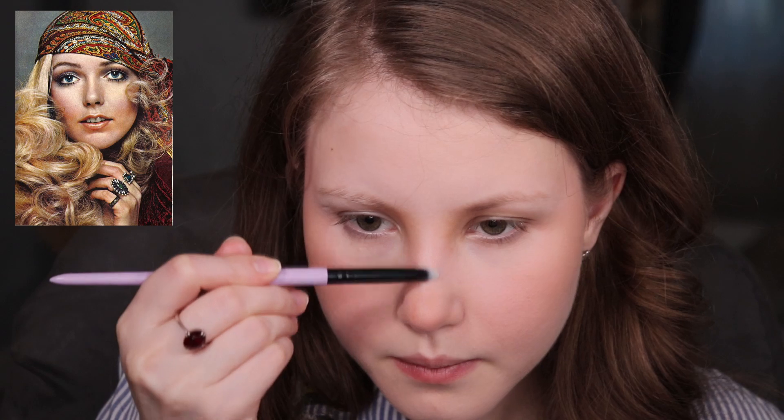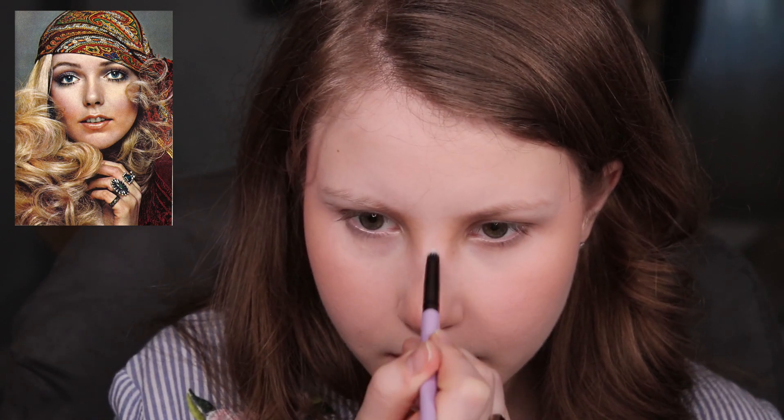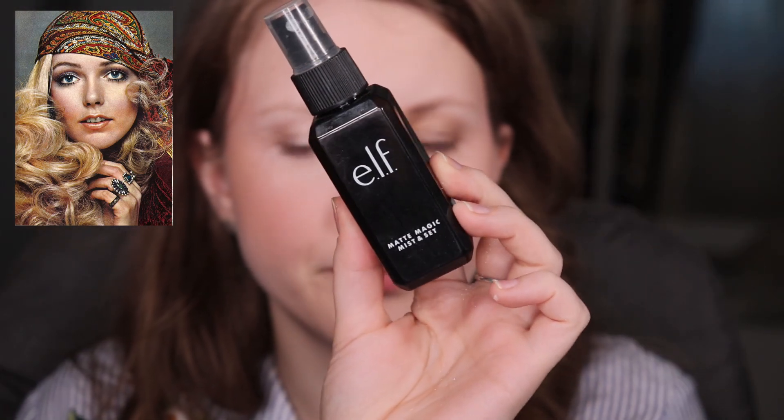I'm not sure about highlighter — I guess they did have some. On the tip of the nose I can definitely see some highlighter, so I'm going to grab a pen brush and do that with my MUA Makeup Academy highlighter. This one is really good, I love it. I'm also using my Elf brush and the same highlighter for my cheekbones — just applying a little bit. Then applying some Elf Matte Magic Mist and Set fixing spray and blending with a Beauty Blender.